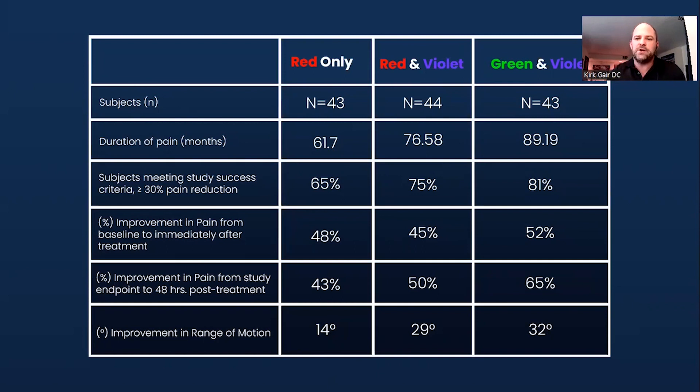For example, when we did the green and violet, the average duration of pain in the patients we saw in the clinical trials between my office, Dr. Comey's office, and Dr. Robert Silverman's office was 89 months of pain. After a single 13-minute session — doing half of that time on one side and half on the other — we saw an average pain relief of 52% immediately after that treatment.